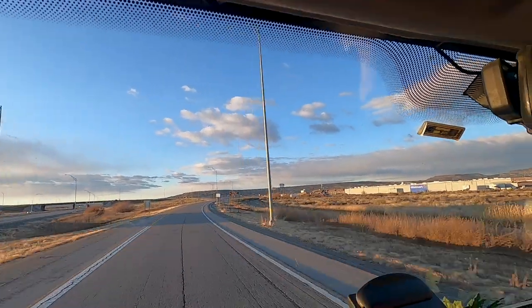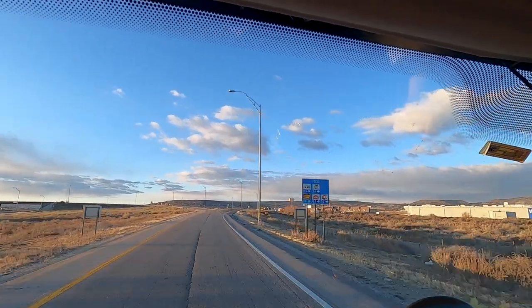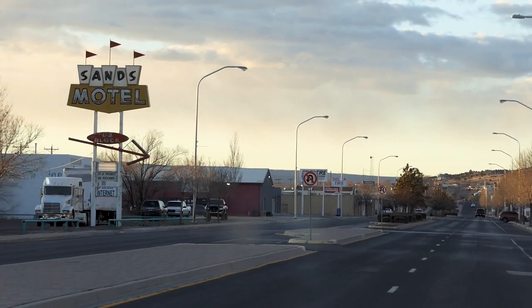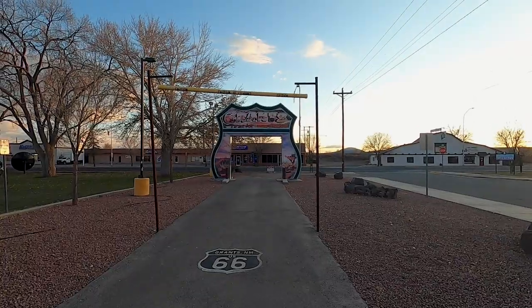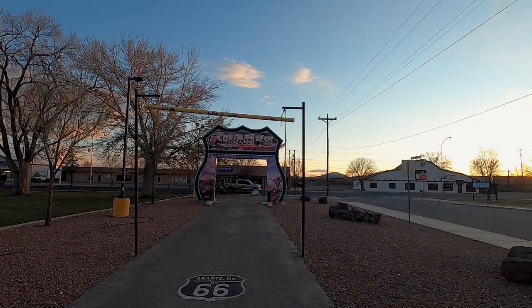We're going to have a little drive through town and find somewhere to park up. As we were driving through town, I saw this mad sign — the Route 66 neon drive through. There's an arch, but are you supposed to drive through and have a photo taken? A bit mad right?